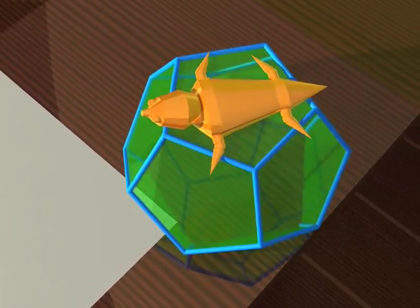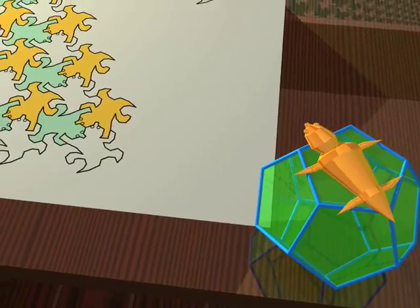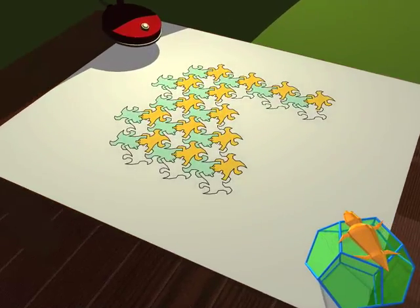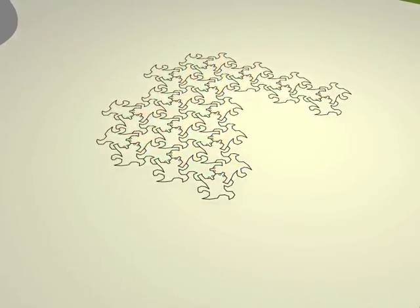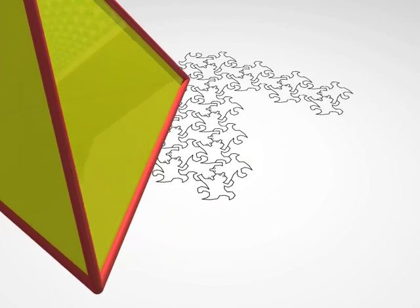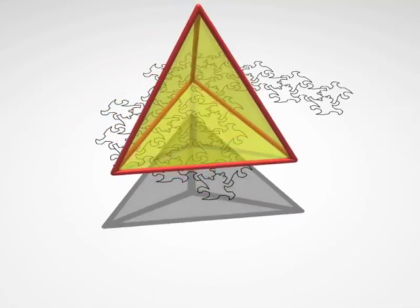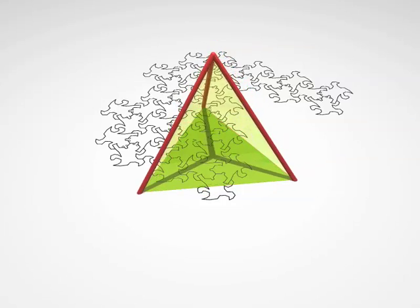How would he explain to his fellow reptiles the existence of objects in three dimensions? As a first attempt, he could try to pass some three-dimensional objects through his flat world. Here, for example, is a tetrahedron with its four faces passing through the lizard's plane. The flat creatures see a green triangle appear suddenly, then gradually shrink away.